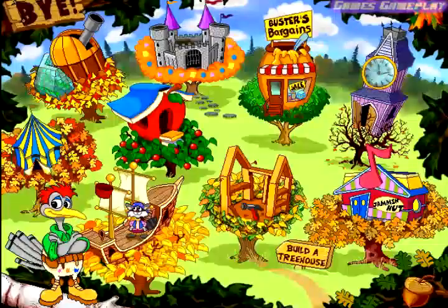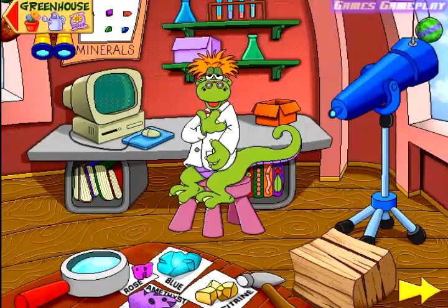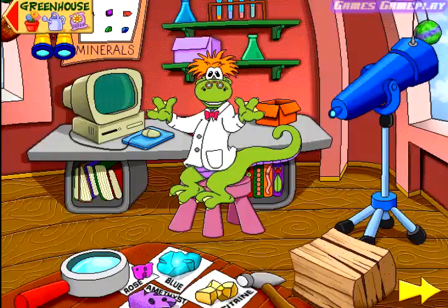Welcome to the Science Exploratory. My name is Professor Lenny Lizard. Click around my laboratory to discover interesting facts and experiments.